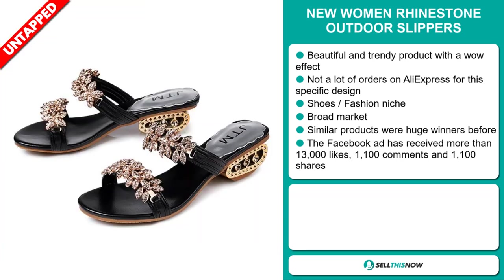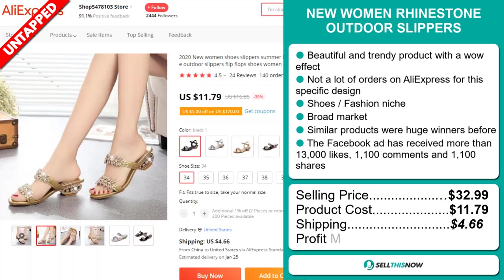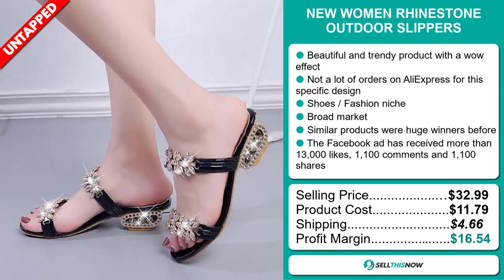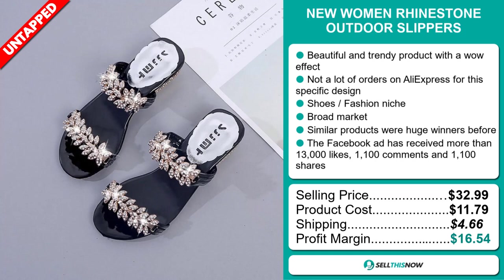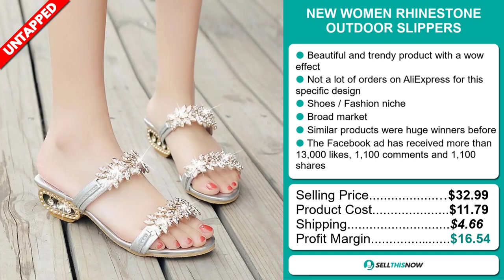The selling price for the Women Rhinestone Outdoor Slippers is just under $33, whereas the product cost is only $11.79. Shipping will set you back $4.66, so you're looking at a very good profit margin of $16.54. Sell this now!